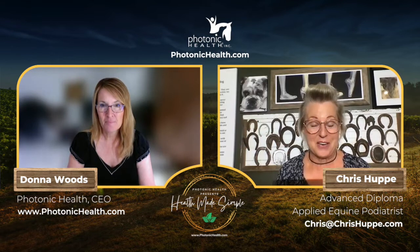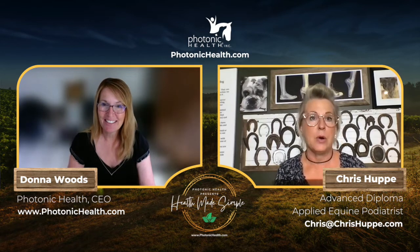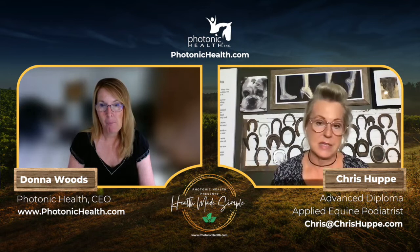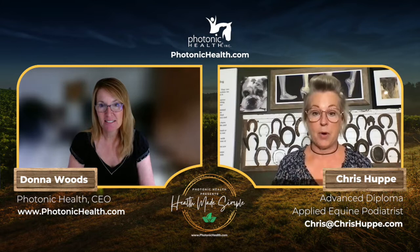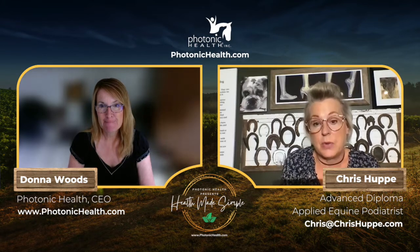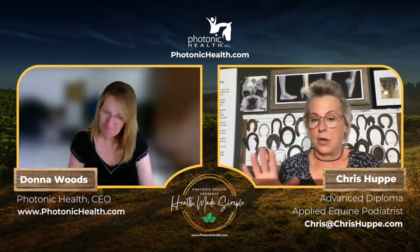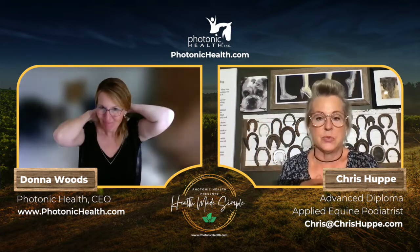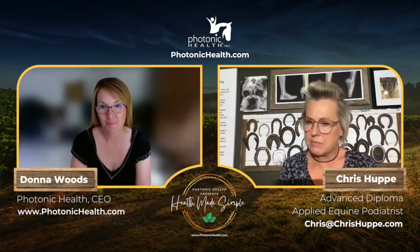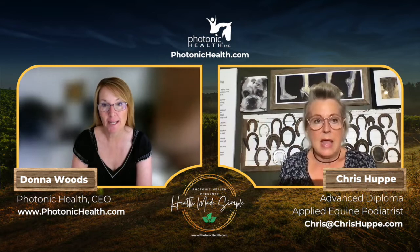That experience springboarded her into holistic care. Being an extreme person, she dove deep and went to the University of Connecticut to get a graduate degree in holistic nursing. At the same time, she got a horse — bought him sight unseen — and found herself with a handful, with issues around anxiety, behavior, and some physical problems.